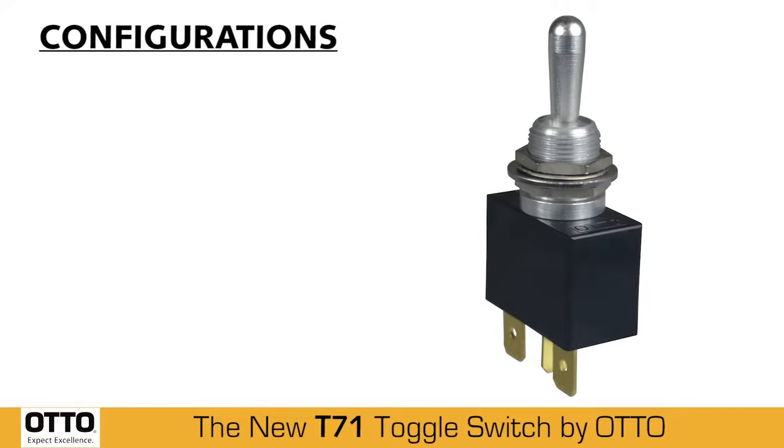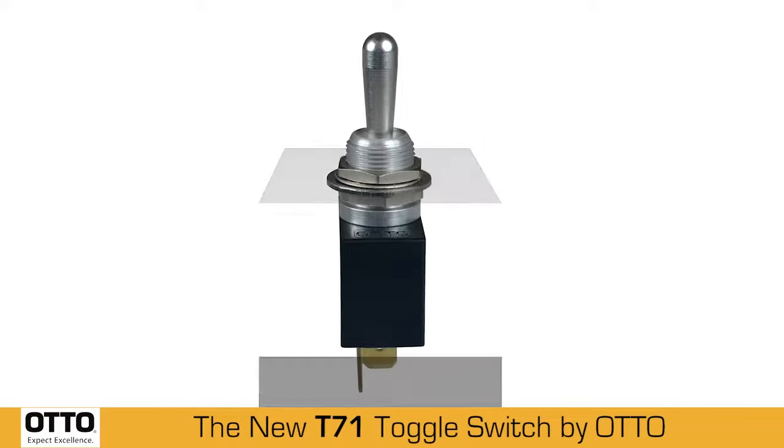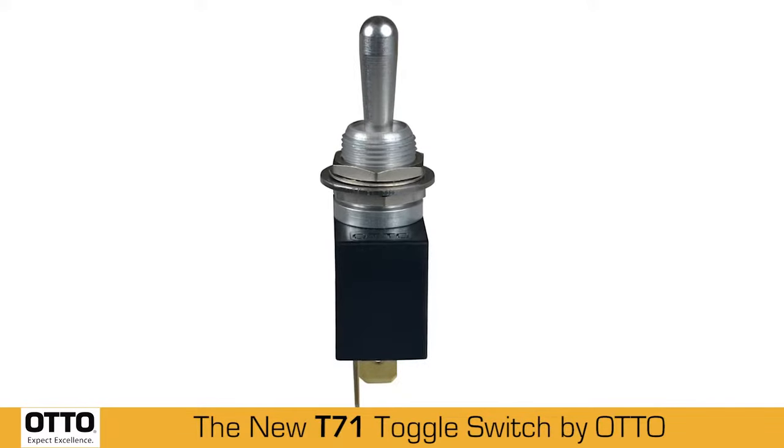The T7-1 is available in single-pole, single-throw and single-pole, double-throw configuration. Designed for tight spaces in control panels and grips, the T7-1 performs well under severe conditions and harsh environments.